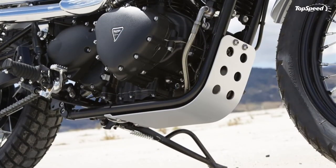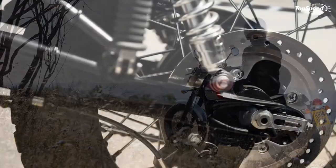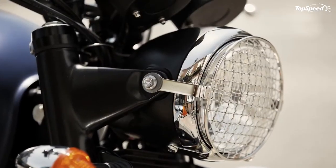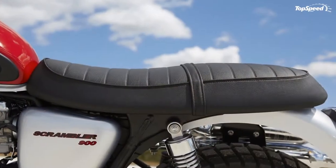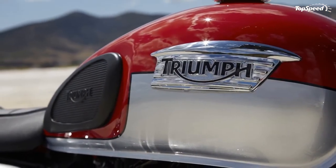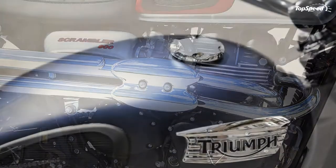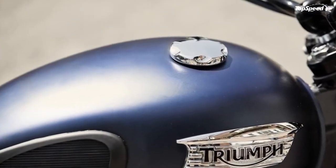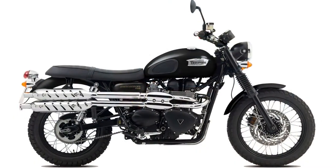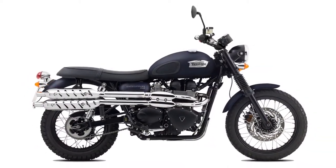Triumph offers the scrambler in three different sheet metal colors at three different prices. The jet black model goes for $9,400, while the nearly-black matte Pacific Blue is $9,650. The two-tone Diablo Red and Lunar Silver premium paint package creates the strongest tie to the past of all three palettes, with more than a passing resemblance to the desert sled's two-tone paint scheme.